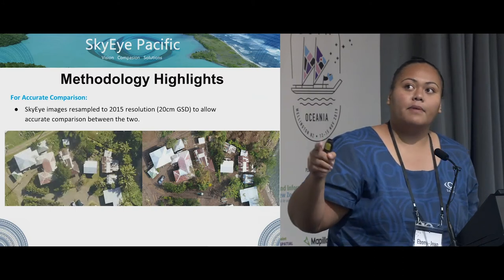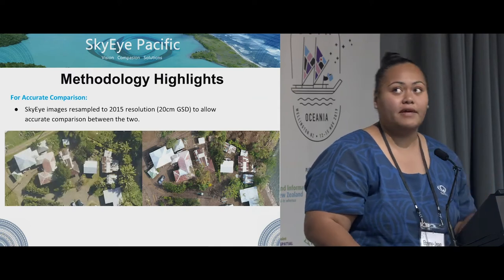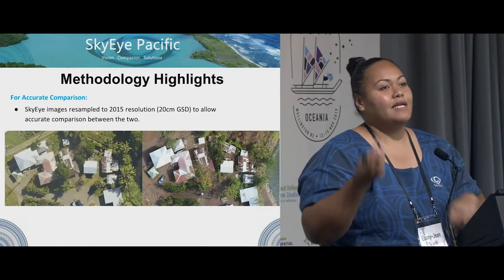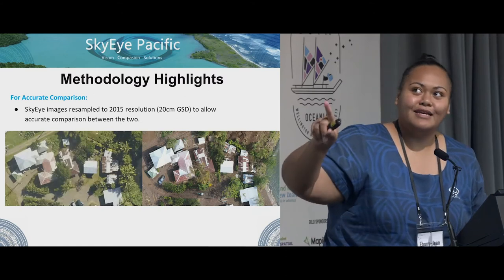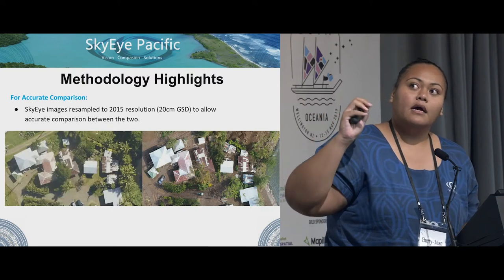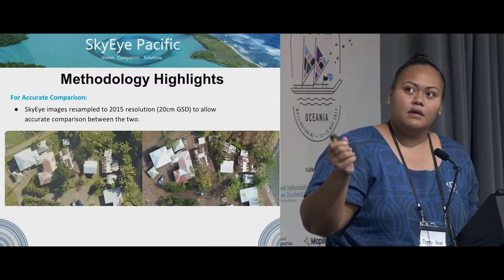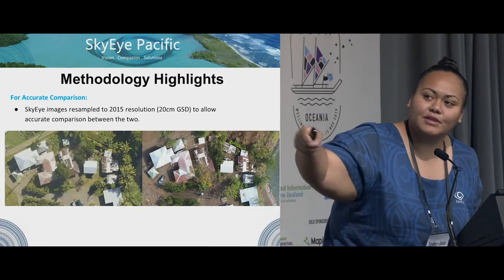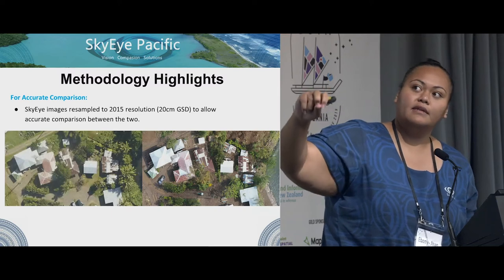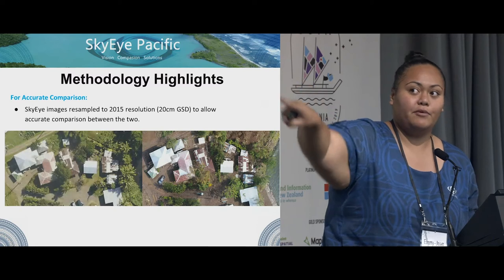For accurate comparison, we resampled our imagery to match theirs. Their 2015 imagery was at 20 centimeters resolution, so we had to adjust ours to allow accurate comparison between the two. On the left is the 2015 imagery they provided, and after Gita, this was the imagery that we provided.